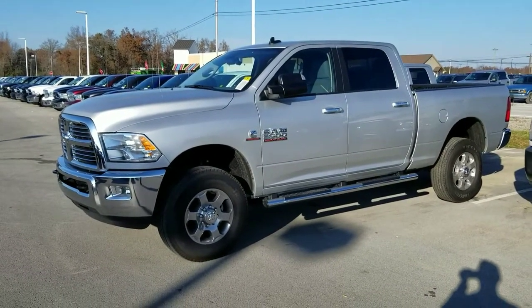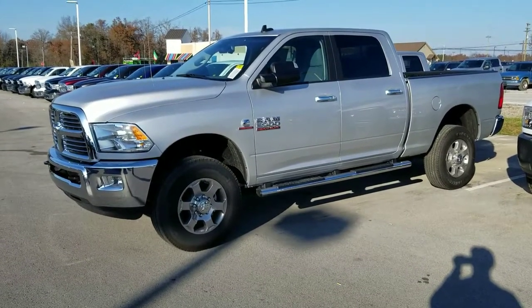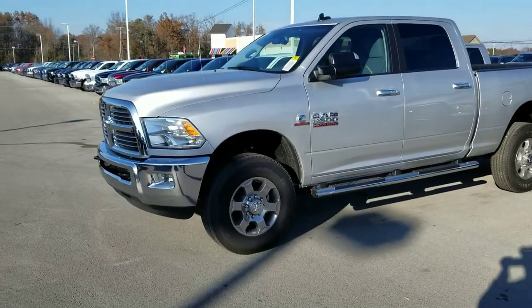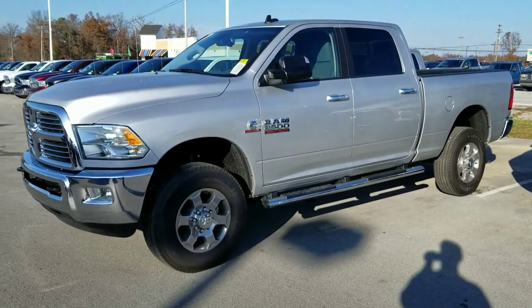Hey Lauren, this is Jim here at East Tennessee Dodge, 931-787-9548. Just a quick video of my '17 and my '18 that I think fit what you're looking for as far as the rebates and the 6.7 Cummins.